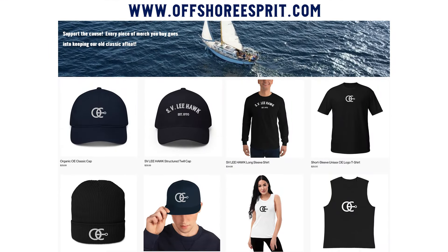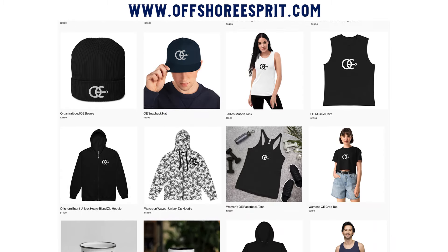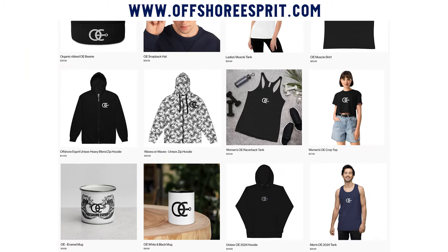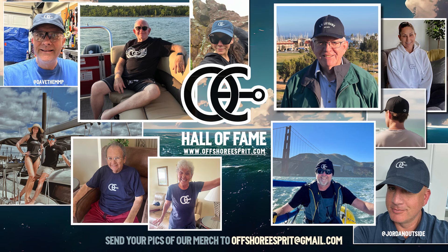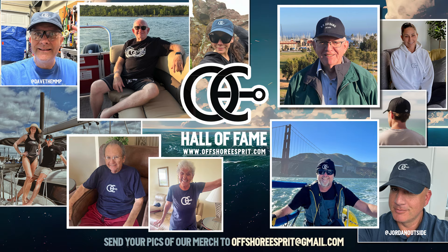If you happen to be in the market for a new shirt and want to rep a logo that's all about celebrating the feeling of being offshore and sailing, consider stopping by our website and picking up a hat, t-shirt, or hoodie. If you like it, send us a picture of yourself and we'll feature it in our merch hall of fame — just our way of saying thank you to our YouTube sailing family. We really appreciate the support and it's super cool to see people out in the world repping our logo. That wraps it up till next time. Fair winds, everybody, and we'll see you in a few weeks.